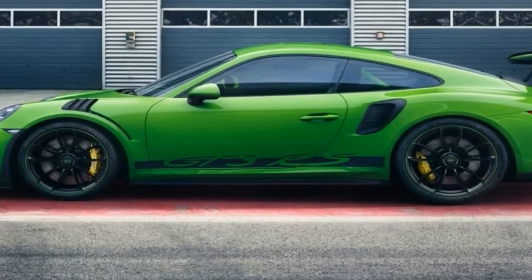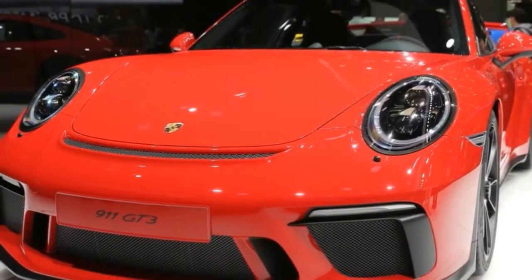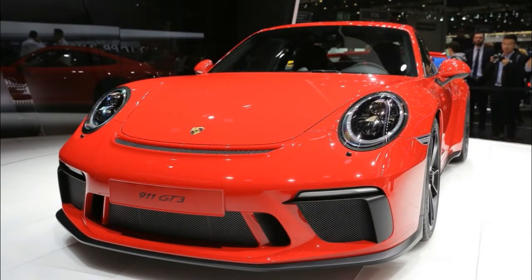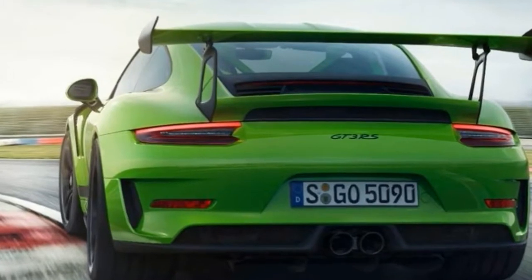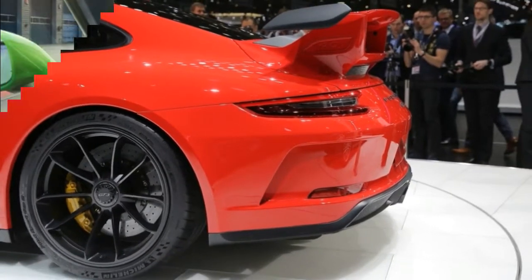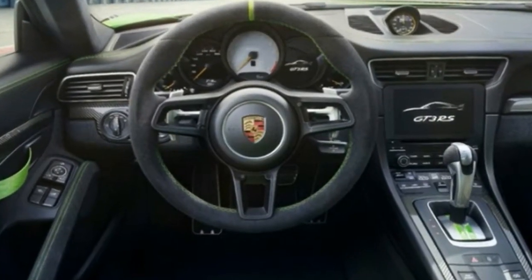The racing look continues into the interior with full bucket seats made of carbon to provide secure lateral support in response to high-level driving dynamics. Lightweight door panels with storage nets and opening loops, reduced sound absorption, and the new lightweight rear lid further emphasize the consistency of the material choices.